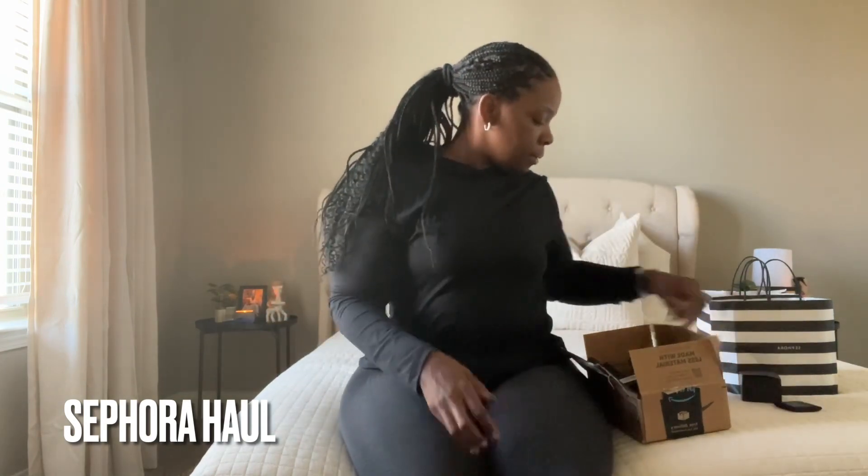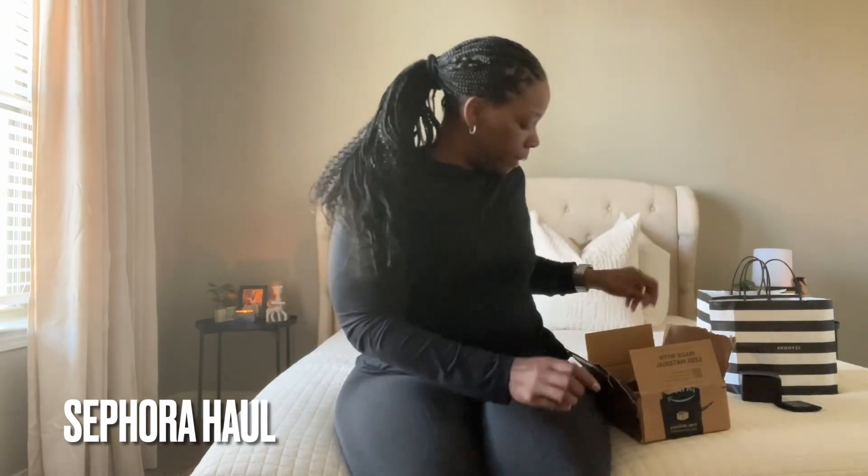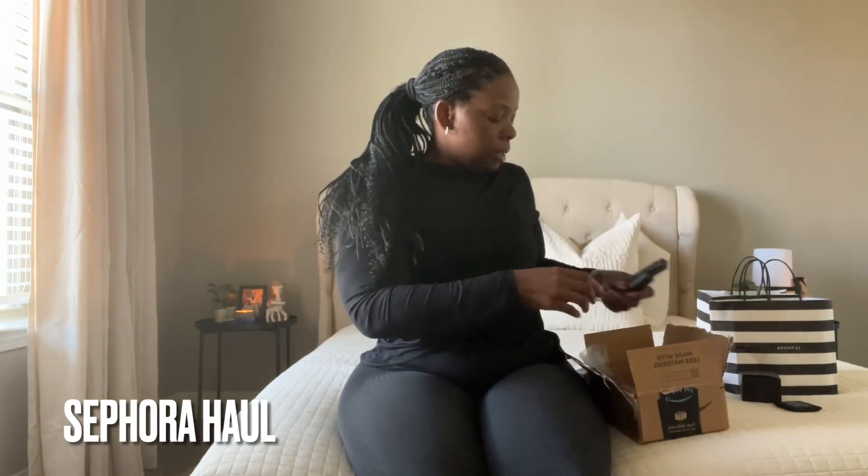I also got this one I already started using — this is NARS blush in Doux Vita. I also stocked back up on my NARS Orgasm lip gloss; y'all know I swear by this stuff, so I got two of those. I also got a new NARS concealer that matches me, and I'll show y'all the rest at the end.